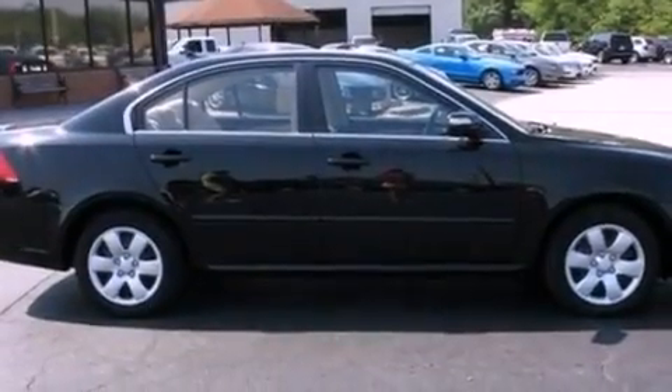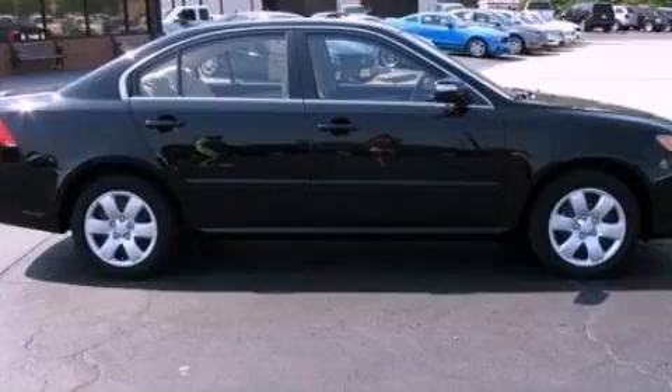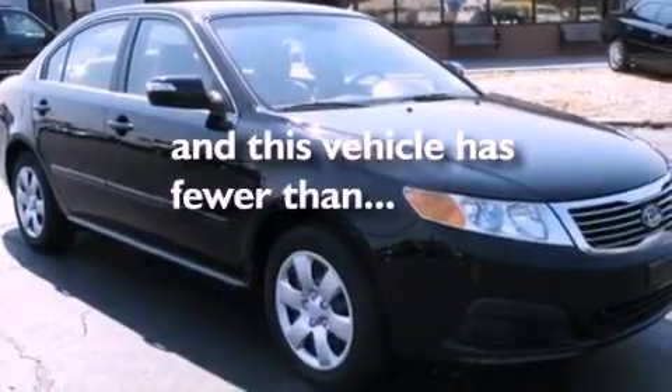Additional features include a security system, a low tire pressure indicator, a keyless entry system, and this vehicle has less than 40,000 miles.